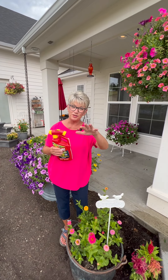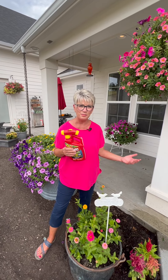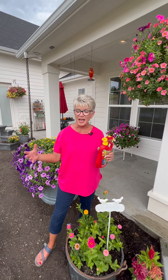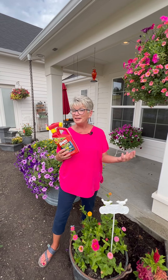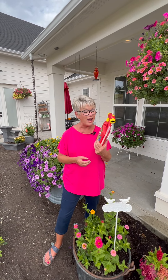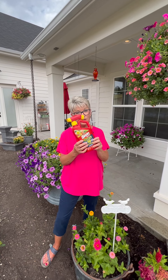Let me tell you, it works. I started spraying those flowers at the wedding venue that very first time and thought, well, I hope this is as good as they say. In just a few minutes, those little green worms started dropping off of those big flower baskets. There were hundreds and hundreds of them. It was gross, honestly, but it was also joyful — I found something that would kill those stinking bugs. It's called Sevin — S-E-V-I-N — insect killer. This is the ready-to-spray bottle. You hook it up to your hose.